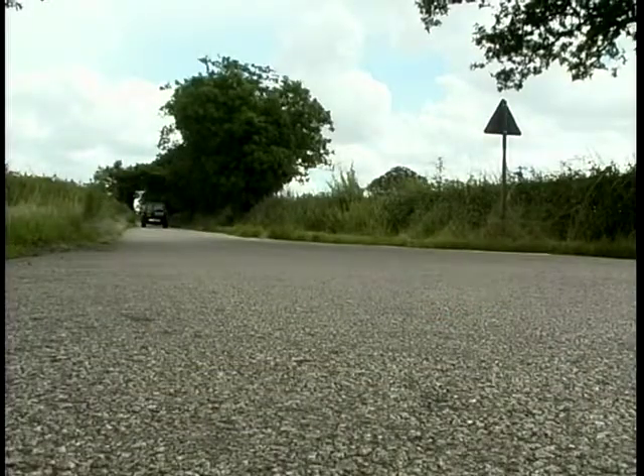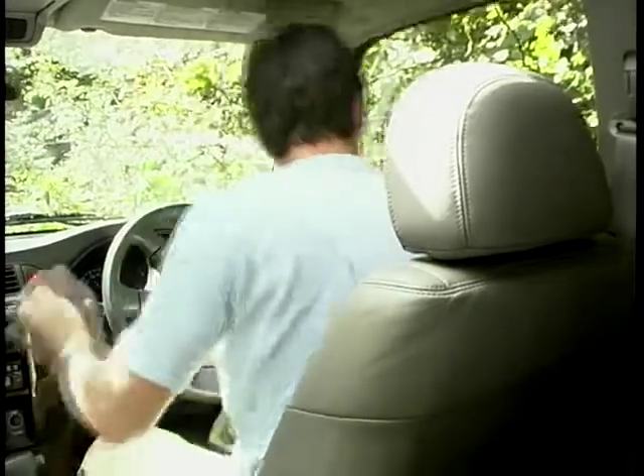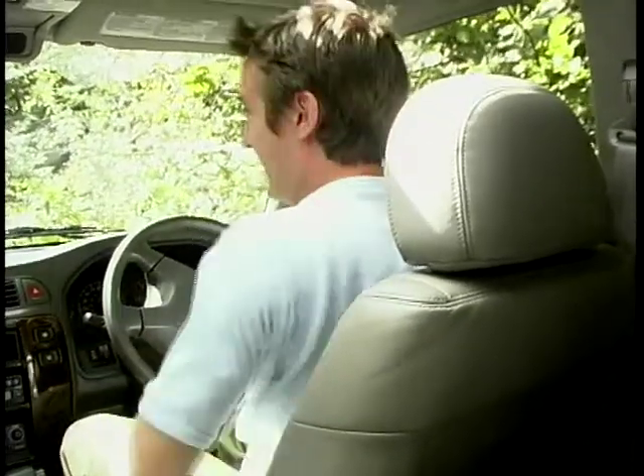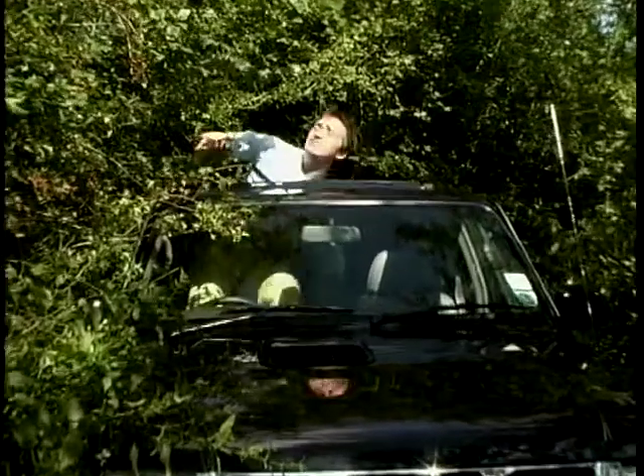Which on our country roads can lead to a bit of a problem — they're quite narrow. Hello? Is there anyone around? I can't... Tim.